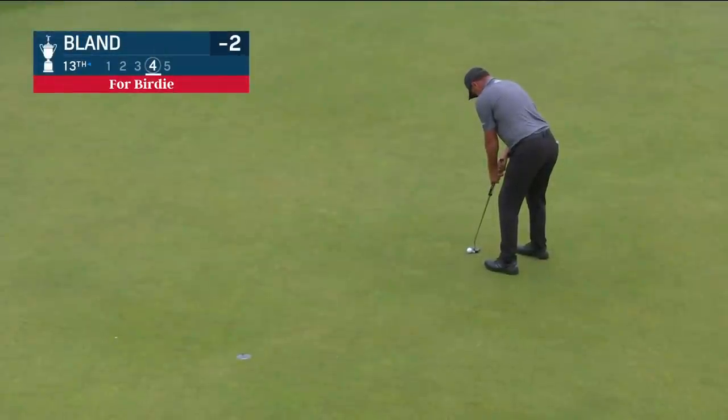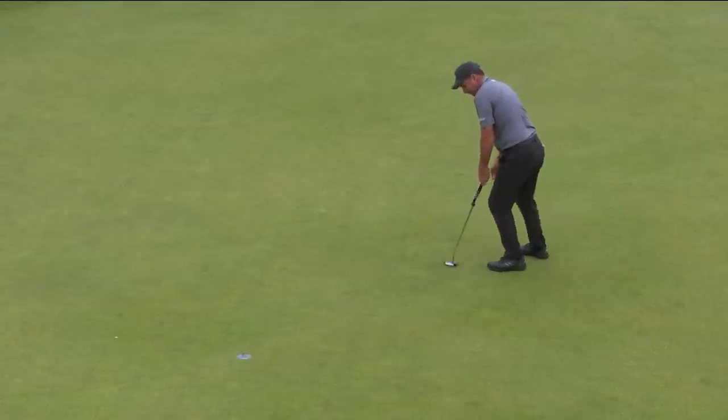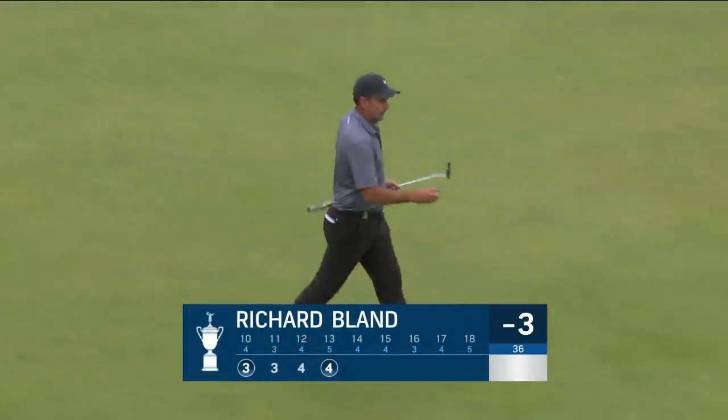Here's the Englishman Richard Bland for birdie, feet off of 10. The good US Open continues for Bland, as you see, two under on the day.